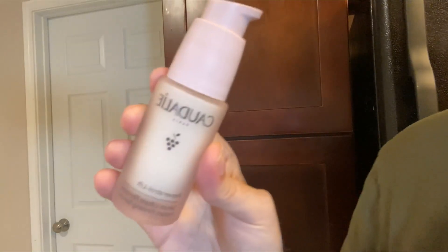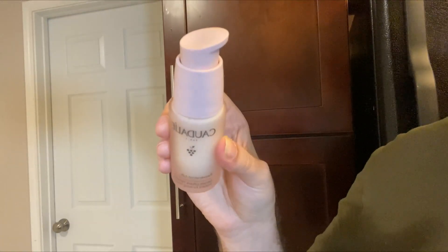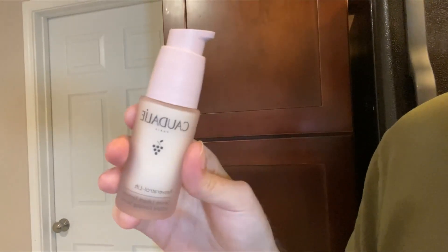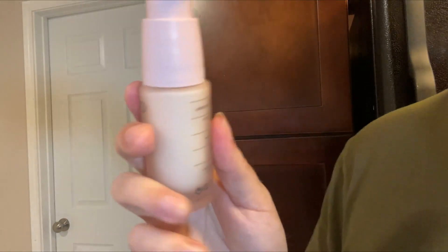Hey guys, so today I'm going to be reviewing this Resveratrol Lift Serum by Caudalie, so let's get into it. This serum is actually pretty straightforward because it does exactly what it says in the name — it lifts. The way that I use this is in the morning and then at night, I'll apply it to basically my face and also my neck.